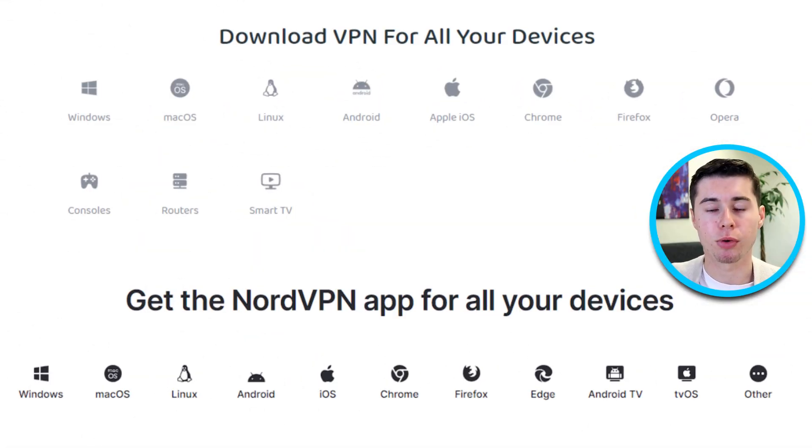When it comes to compatibility, both NordVPN and PIA VPN have you covered across the board. They provide user-friendly applications for all the popular operating systems like Windows, Mac, iOS, and Android, ensuring that you can use their VPN services easily whether you're on your computer or mobile device. Whether you prefer browsing on your PC or scrolling through apps on your smartphone, both NordVPN and PIA VPN have apps created to meet your needs.